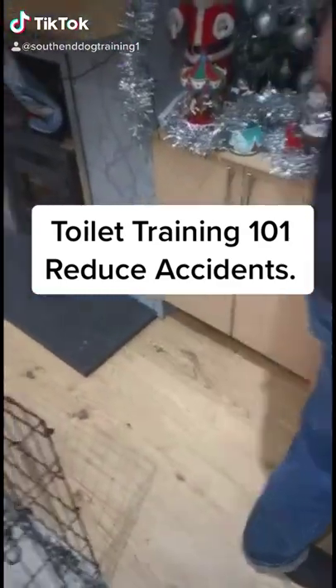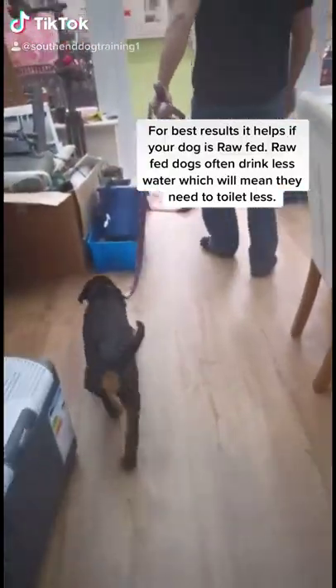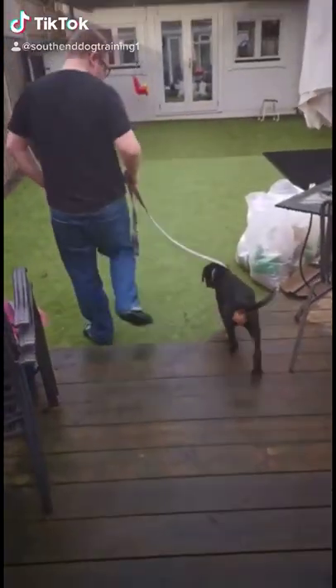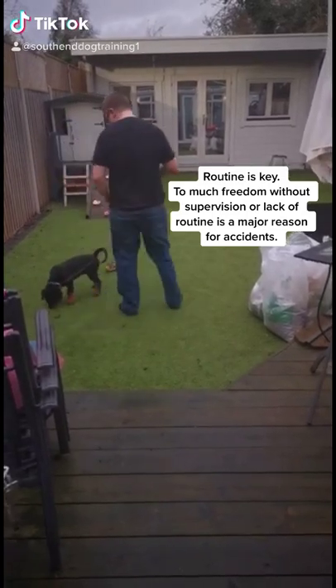How to toilet train your dog. Every day I'm getting comments from people asking how they can toilet train their dog and prevent accidents. Right here Leo's just woken up from a nap. The first thing you do is take him straight into the garden. You want to wait until Leo goes to toilet — if he's just woken up, he should go straight away. Make sure your dog's on the lead so you can take him directly into the garden.